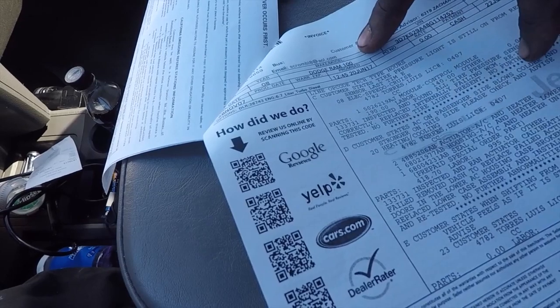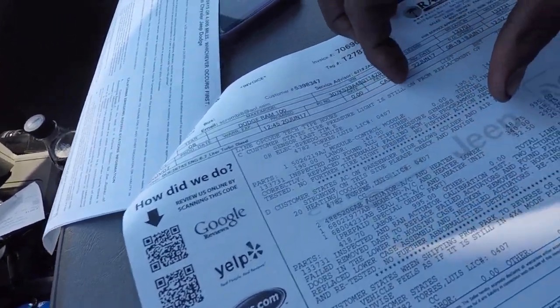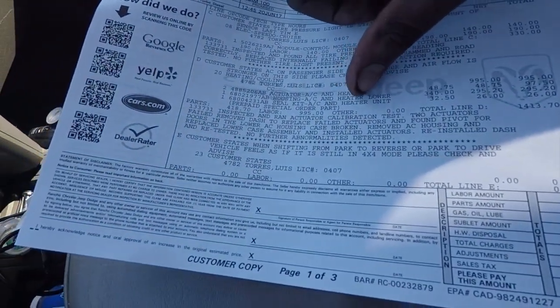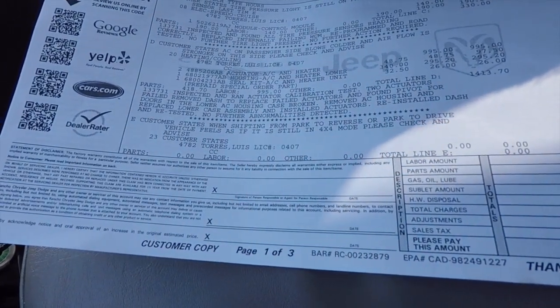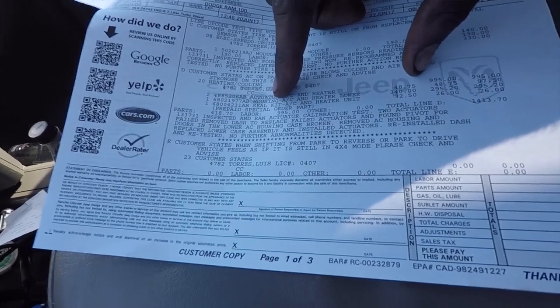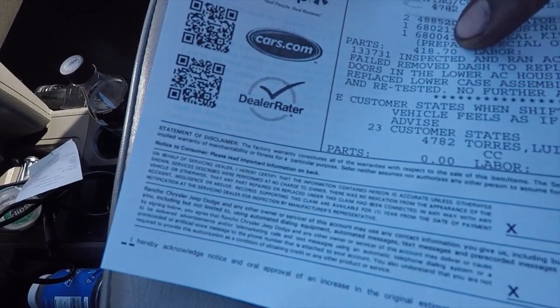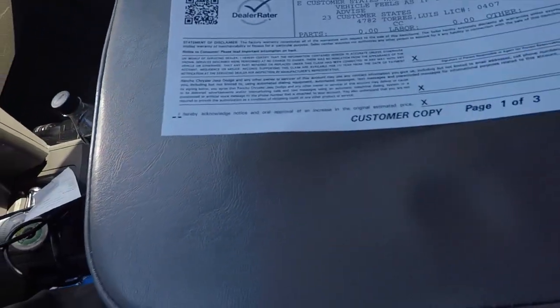Looking at the receipt: the lower heater unit actuator housing seal kit — labor came out to $995 and parts were about $418, so nearly $1,500 for the AC. Plus the $330 for the TPMS stuff, I ended up paying $1,790 out the door. But the AC is fixed, it's cold as hell, and it's under warranty for two years.